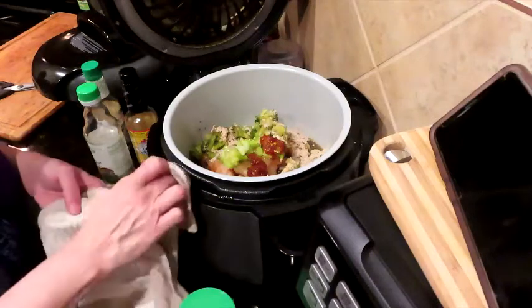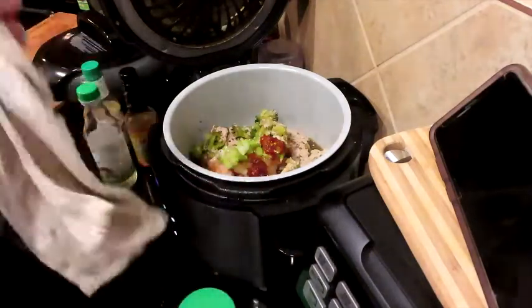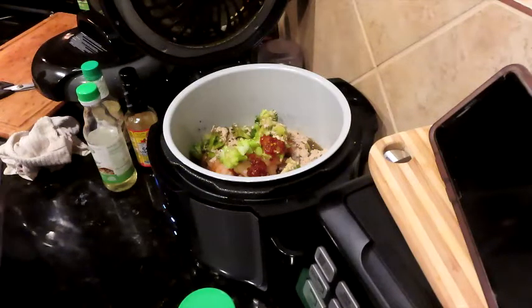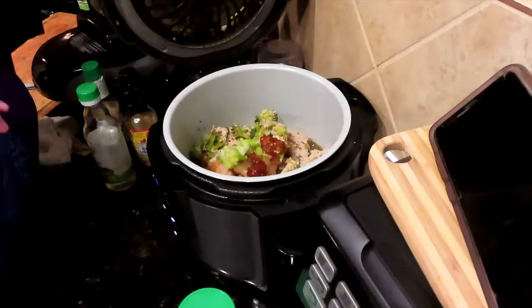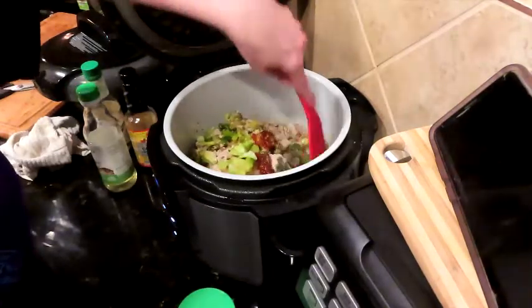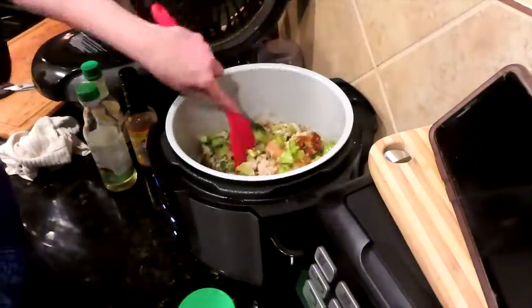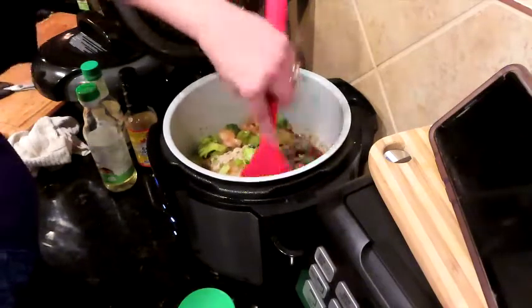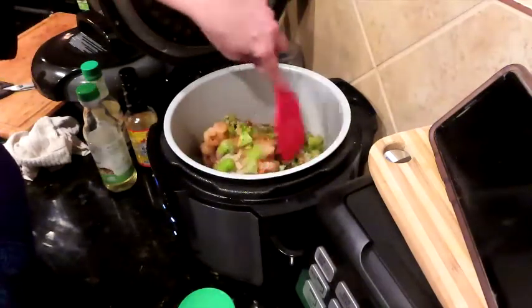Then we're going to add a tad of chili paste - one more tad. That's what happens when you're doing a dump and run! We're going to give this a stir around - need a silicone utensil. Just mixing everything up, moving things around as much as we can with whatever's not frozen.